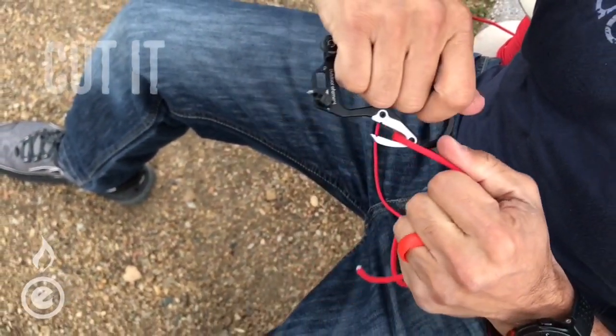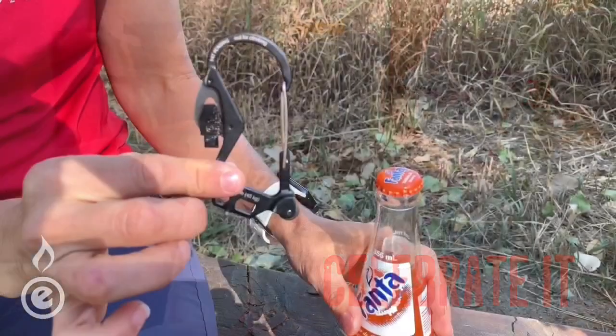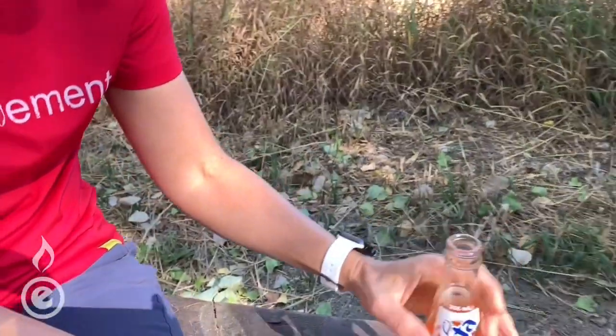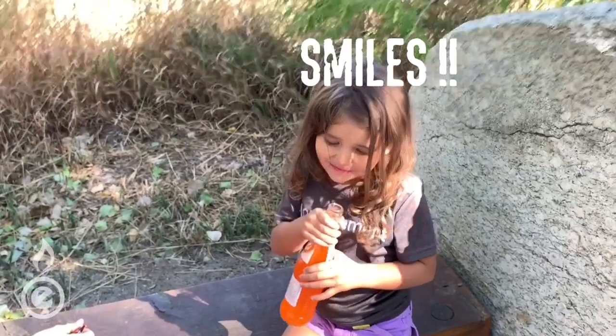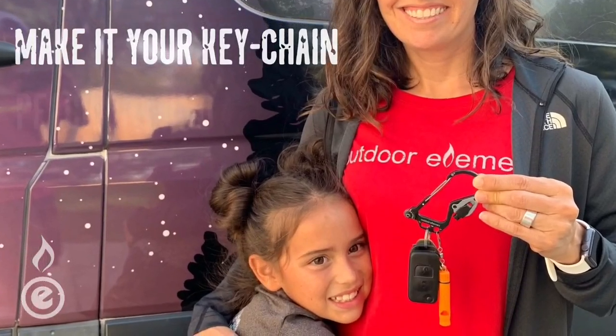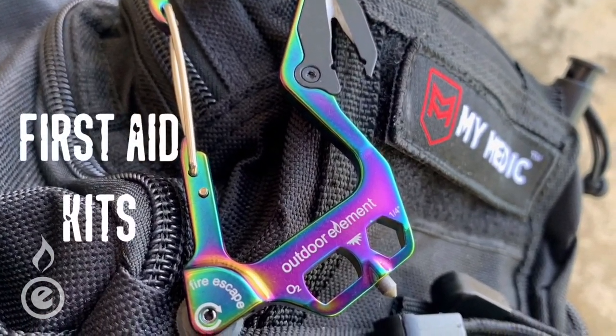So after you've saved the day, escaped, or created your own fire — stop. Celebrate. Gather your friends and your loved ones, take a moment, and watch the smiles happen. Attach it to your keys for peace of mind. It's a must-have item for all your first aid kits. When critical moments happen, you'll shine.